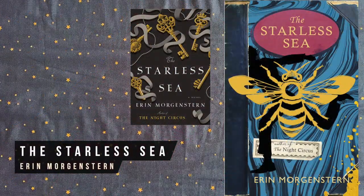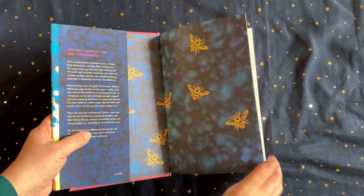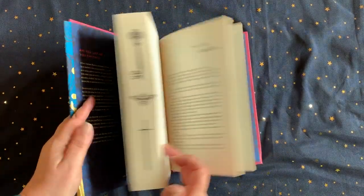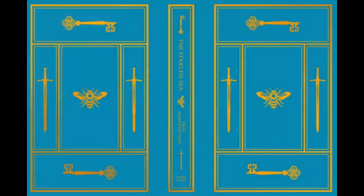The Starless Sea is one of the year's most popular fantasy books. It's a story of magic and subterranean libraries. The Waterstones exclusive is still available with decorative sprayed page edges and a selection of hidden covers under the dust jacket if you're looking for an edition that's out of the ordinary.